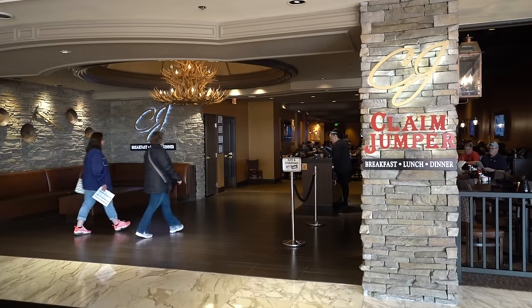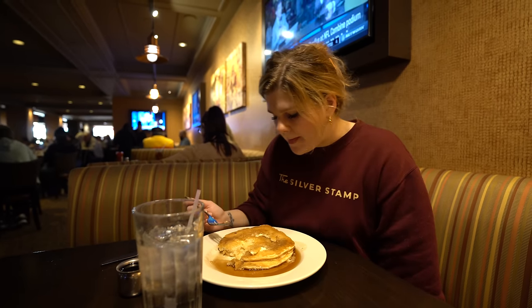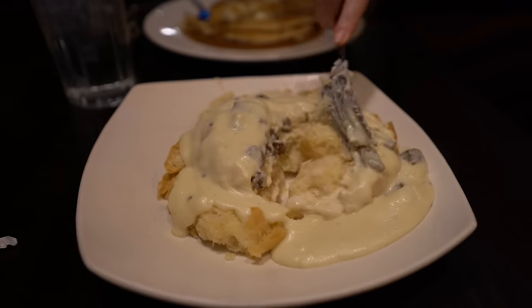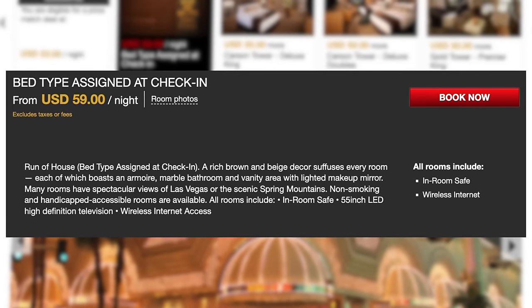Time for my final thoughts on the Golden Nugget. We did go to the Claim Jumper restaurant this morning and I don't recommend it — it was basically strip prices, and while my pancakes were good, Mr. Ruby's biscuits and gravy were not. I would skip that. We booked run of the house, which I really like doing because you never know if you'll get an upgrade.